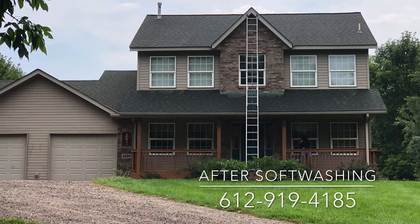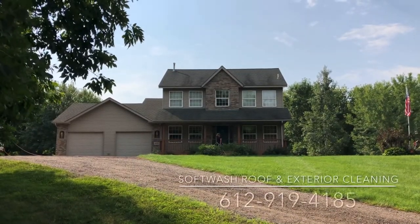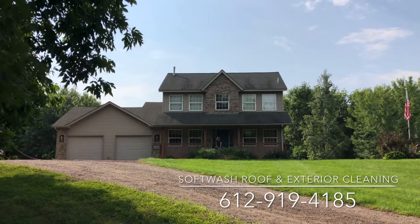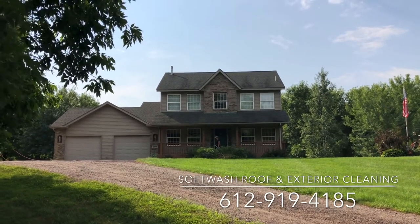Let's get started. Hello everyone, Jesse here with Absolutely Clean Window Washing, coming to you here with the soft wash, roof cleaning, siding cleaning, and exterior window cleaning on this home today.